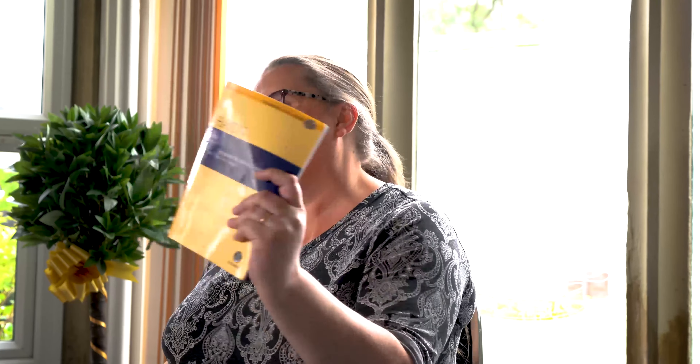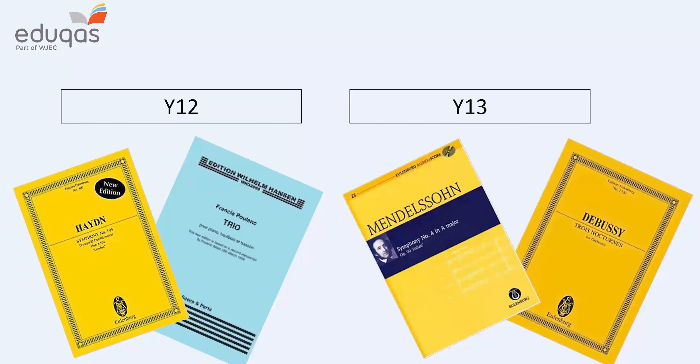The appraising part of the course is worth 40% and covers three areas of study. We start with Western classical music, and for that we have two set works: Haydn's Symphony 104 and Mendelssohn's Symphony No. 4, The Italian. They're both amazing pieces. We spend a lot of time looking at the Haydn in year 12, and then slightly less time looking at the Mendelssohn in year 13.